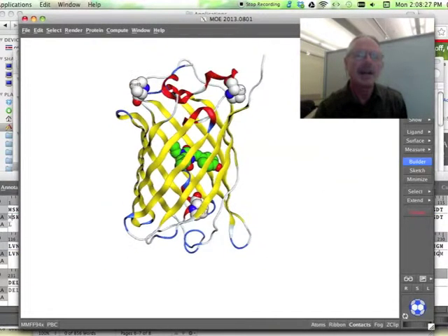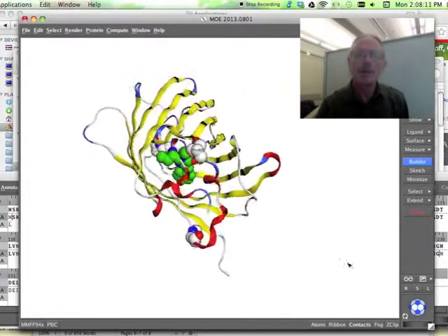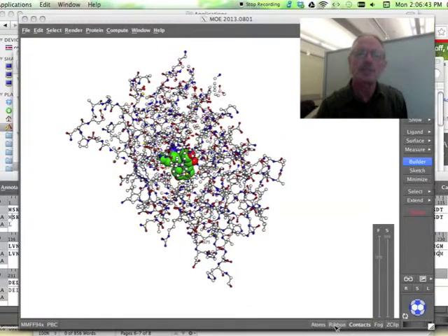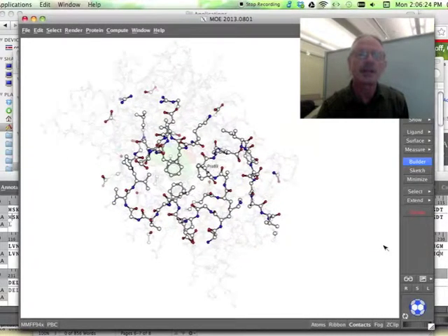Only Pro89 is in the cis conformation in GFP. Therefore, we hypothesized that Pro89's cis peptide bond isomerization was responsible for the trapped state and also for the slowest step in GFP's folding kinetics.